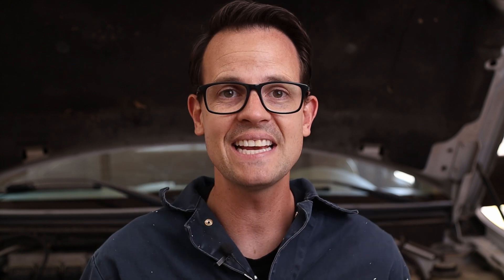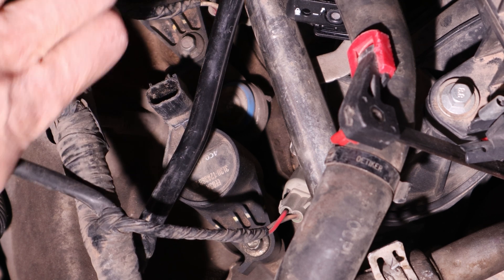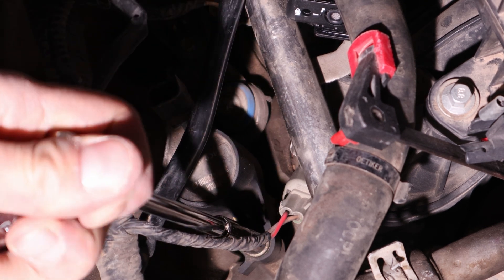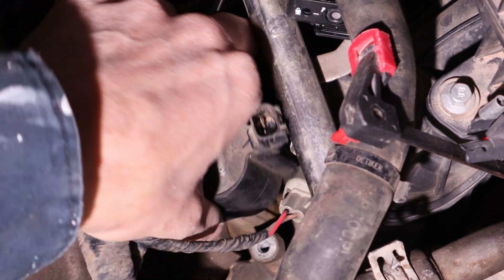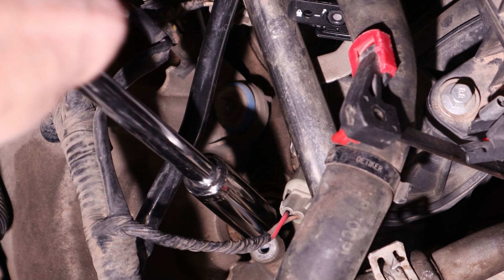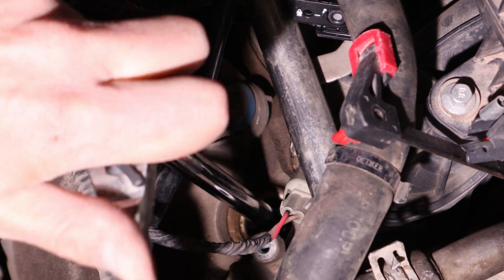The number one culprit of cylinder misfires is spark plugs. Since I know which cylinder is misfiring, I'm going to focus on that one, pull it out, and check how my spark plug is looking. In my case, I don't have spark plug wires, so I need to unhook the coil — just unscrew it, undo the plug, pull the entire coil off, then put my socket down in there and unscrew the spark plug.